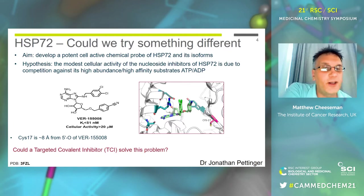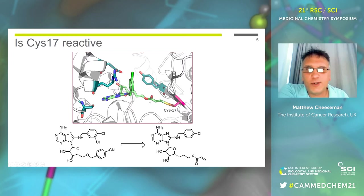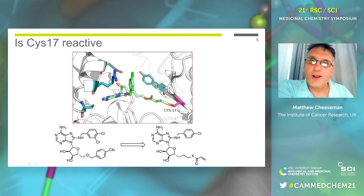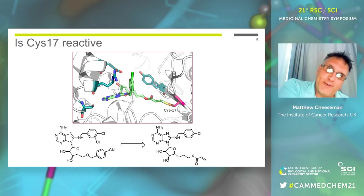We were able to get funding for this, and Dr. Jonathan Pettinger started off on this project. The design was slightly naive and simplistic — we took the crystal structure of HSP70, looked around it, and luckily there is a cysteine at the bottom of this solvent channel. It looked somewhat solvent exposed, and maybe we could get hold of it. We designed a linker to span about eight angstroms to reach this distance, and put a soft electrophile on the end — an acrylamide or acrylate.